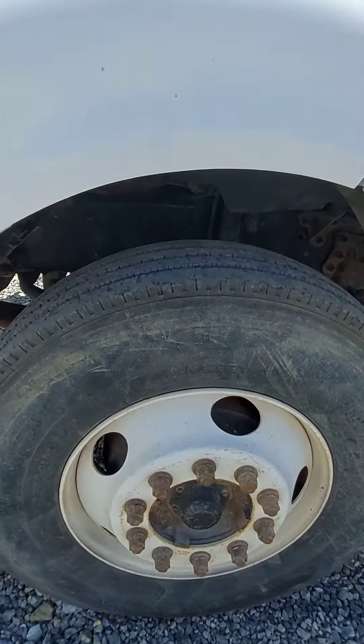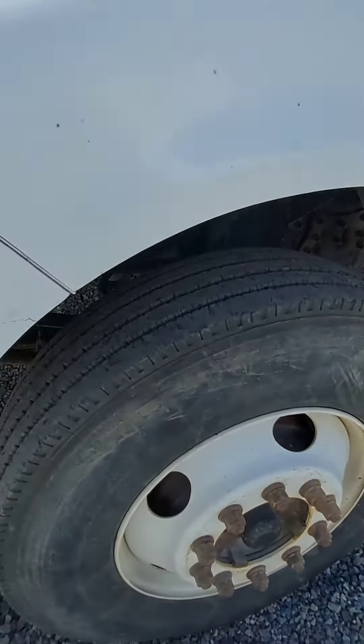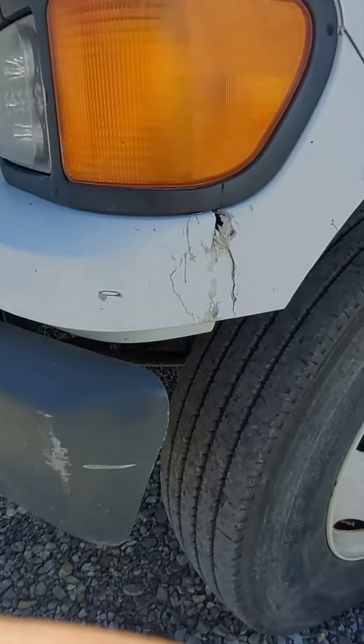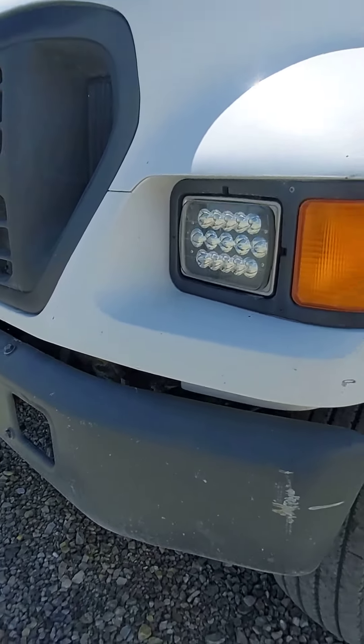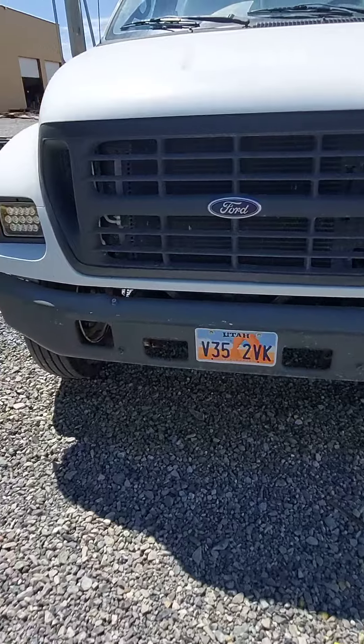Steer tires are 85%. There's a little bit of damage on that front fiberglass, nothing too serious. Bumper's in good shape, LED headlights.